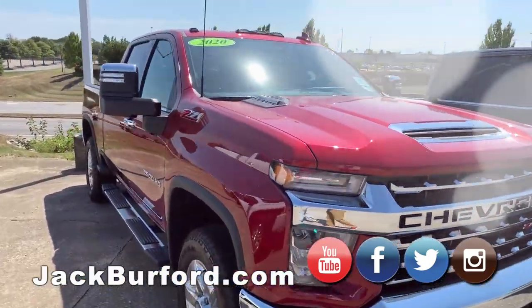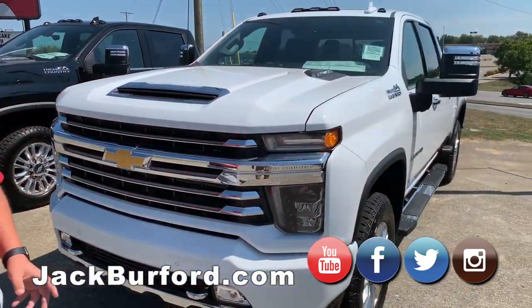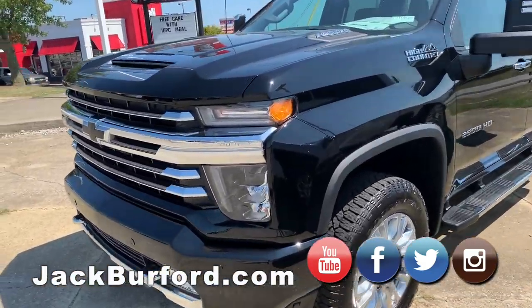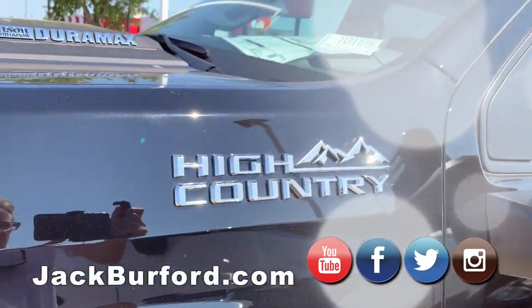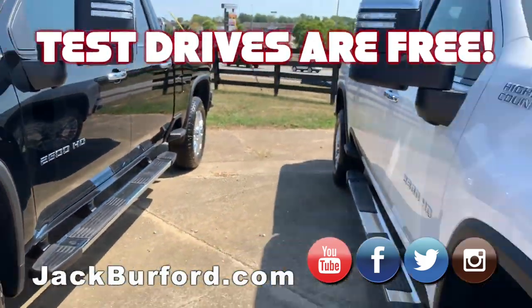Beautiful trucks. Now, I want to let everybody know, come down and test drive these trucks. If you're a diesel owner or you're thinking about driving a diesel, drive these trucks. These are fantastic riding vehicles — they've improved them so much for this year. And it doesn't cost you anything to test drive these things. You can come down for free, take it for a drive, see what you think. We'd love the opportunity to earn your business.